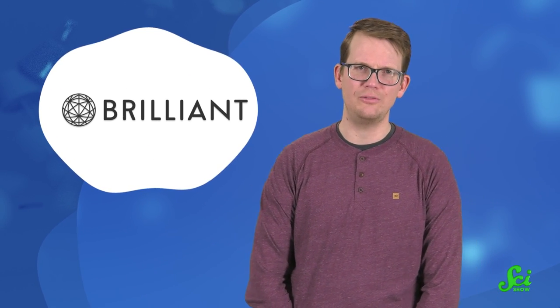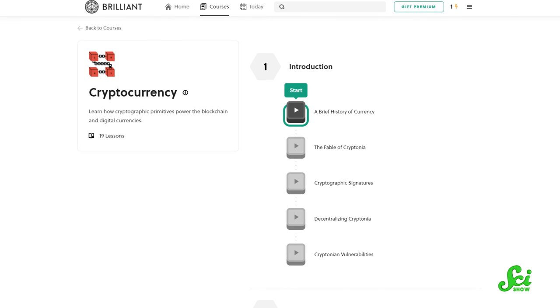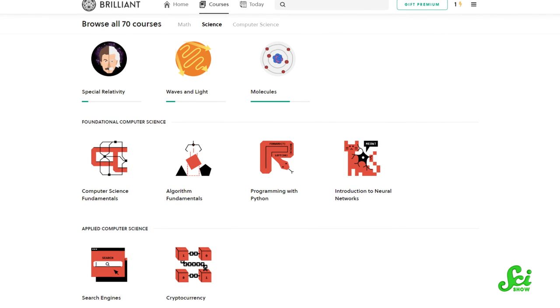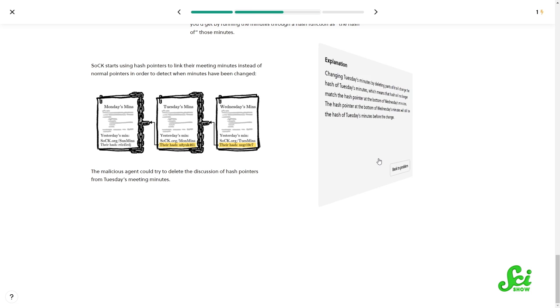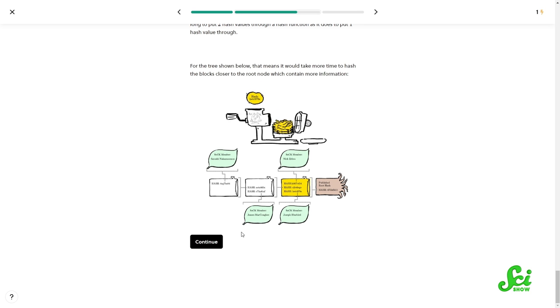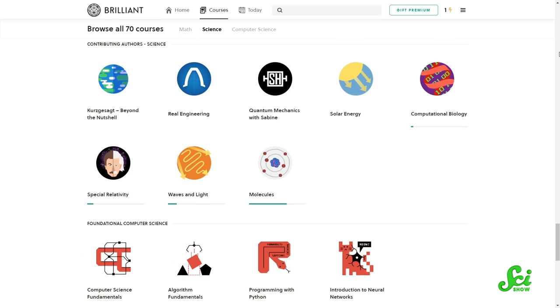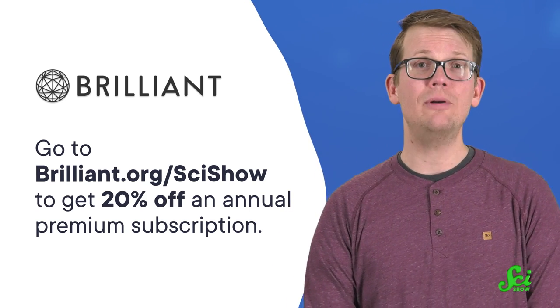Thanks to Brilliant for supporting this SciShow video. Brilliant is an online learning platform that offers guided courses in science, computer science, and math. With Brilliant, you can take a course in cryptocurrency followed by a course in casino probability — all sorts of topics that could even become your next side hustle. Brilliant offers courses that are interactive, full of puzzles with relatable examples, and focused on problem-solving. In the cryptocurrency course, you'll learn what a blockchain is and how cryptocurrency is maintained and secured, so you can make your own educated decision about the future of digital currency. Check out the 19 cryptocurrency lessons, 16 casino probability lessons, or anything else in their large catalog at Brilliant.org/SciShow. As a SciShow viewer, you'll get 20% off an annual premium subscription.